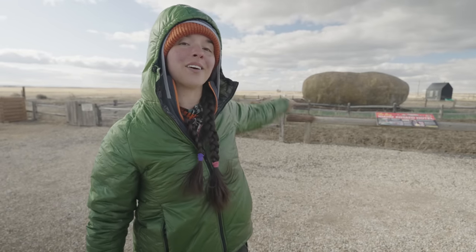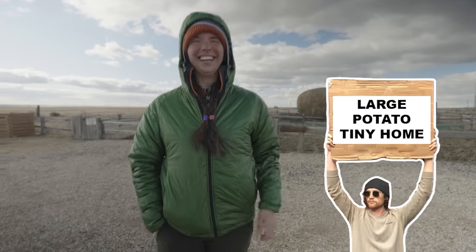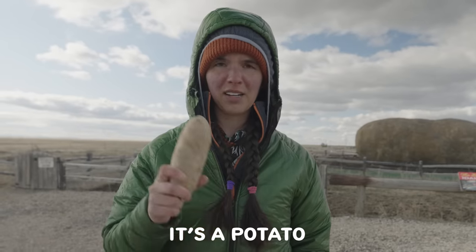This is the world's largest potato and tonight I'm sleeping in it. It's like a potato tiny home — large potato tiny home. Put that on a sign. Is this a potato in my pocket or am I just happy to see you? It's a potato.